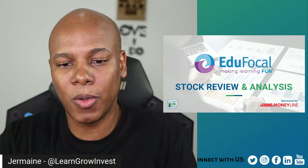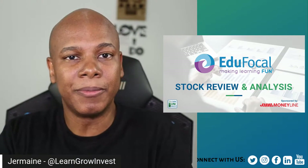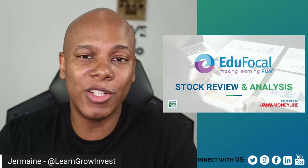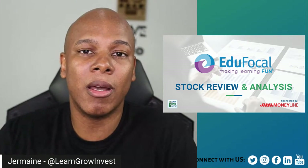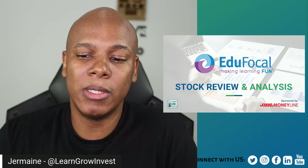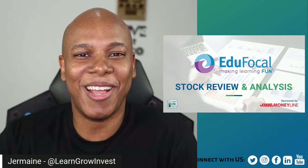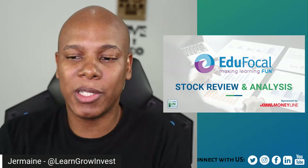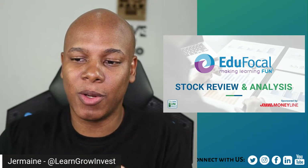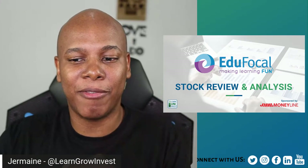Thank you for watching this stock review. Be sure to give us a like and share the video with fellow investors. We do two stock reviews per month — the first and third Wednesdays. If there's an IPO or other offer, we'll try to cover that as well. Check the links in the description to find out how you can connect with us.